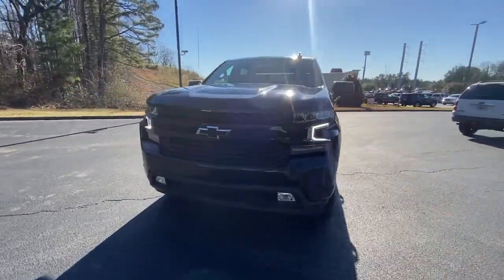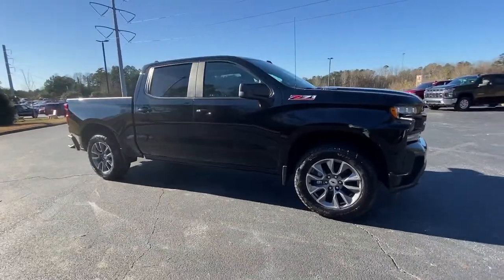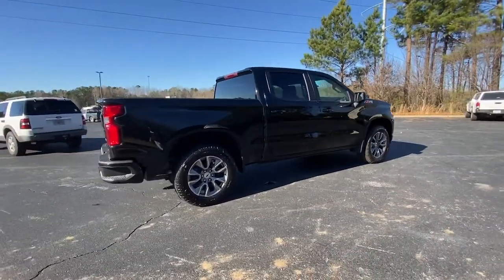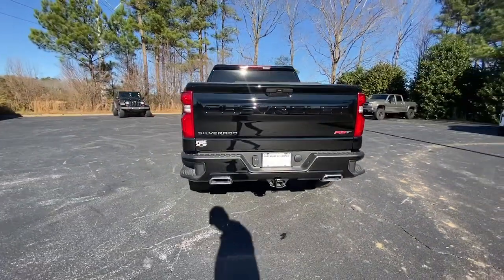Hop into the 2021 Chevrolet Silverado 1500 — the full-size pickup that's strong, quiet, and dependable, with the latest technology to keep you connected while you get the job done.